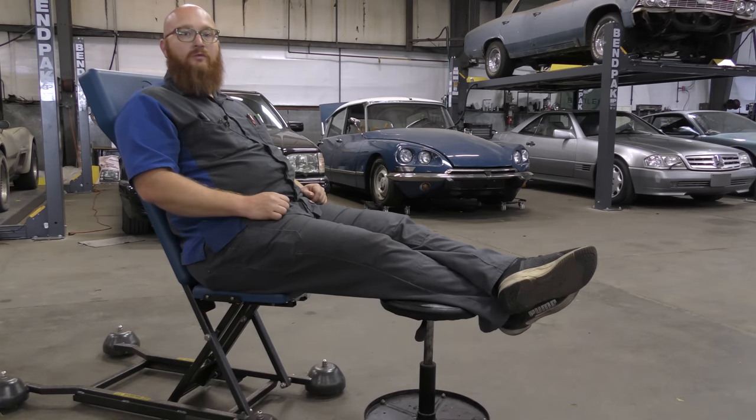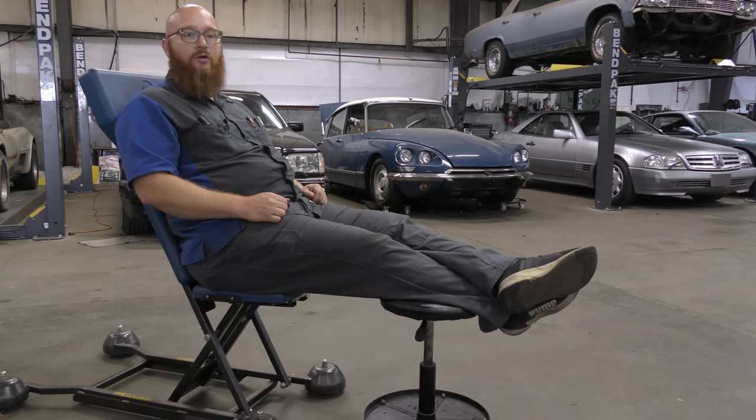I've been asked so many times by various different people what is a good car for their kid going through high school or college? Today we're going to answer those questions. Let's get started.